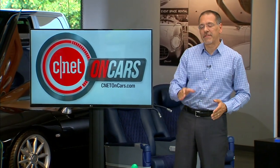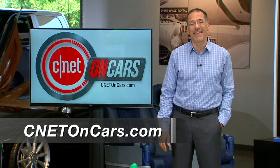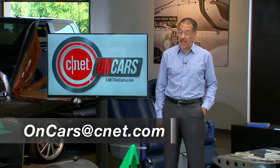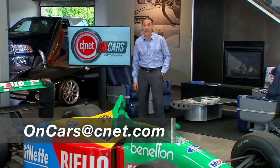Hope you enjoyed the show. Past episodes are at cnetoncars.com along with feed links so you don't miss anything in the future. Email me at oncars@cnet.com. See you next time.